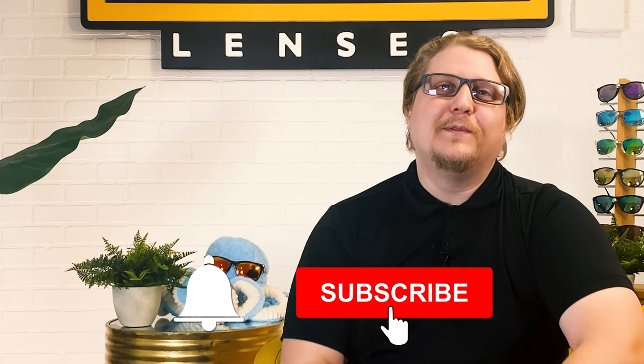If this video has helped you make a decision on whether or not you want to get yourself a pair of prescription sunglasses, give this video a thumbs up, or if you have any questions, drop them in the comments below. And as always, don't forget to subscribe and hit the bell to stay up to date on all things eye health, sun protection, and sunglasses. Thanks so much for joining us, and we hope to see you next time.